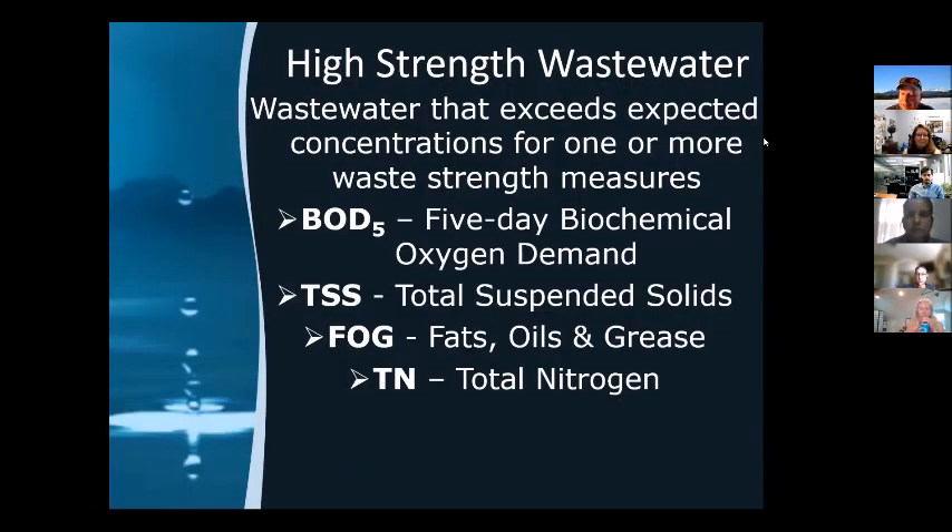So what is high strength waste? In a nutshell, it's wastewater where the concentrations are above our expectations for domestic wastewater. The four things we look at for waste strength are: five-day biochemical oxygen demand (BOD), total suspended solids (TSS), fats oils and grease (FOG), and total nitrogen. We may add additional measures over time, but these four are what we have right now.